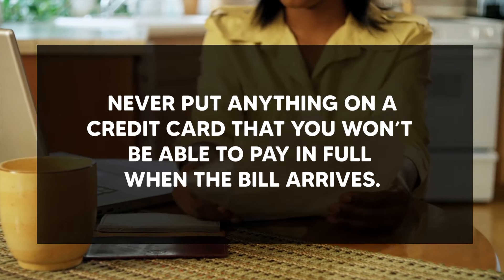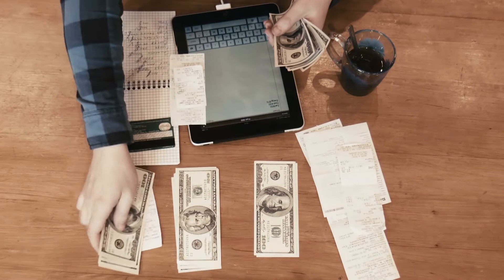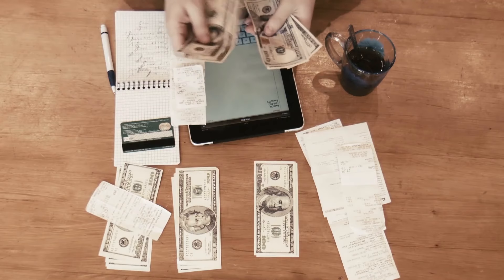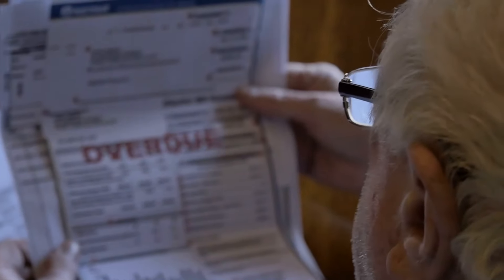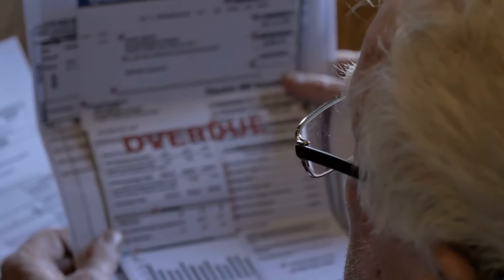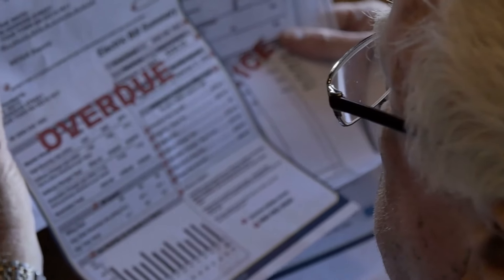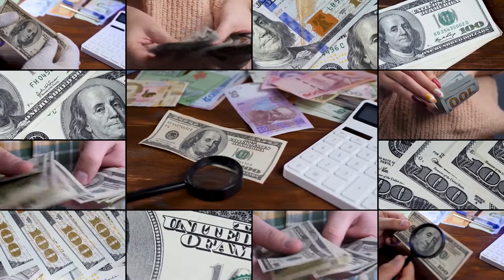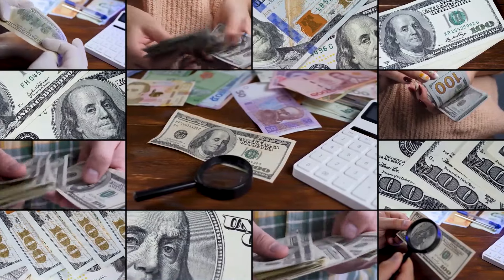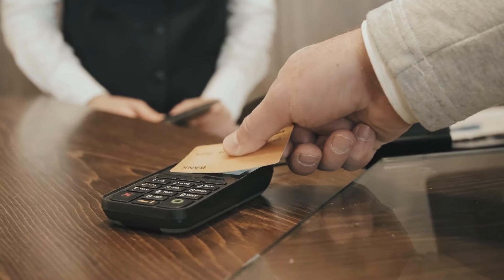Another thing to know is to never put anything on a credit card that you won't be able to pay in full when the bill arrives. When you begin missing payments, your credit card balance will be carried over to the following billing period. You'll be charged a financing fee — interest ranging from 2% to 3.54% — applied to your total amount due, which includes your remaining balance plus the outstanding balance. This compounding monthly interest will make it more difficult to pay your credit card payments in full on time. It's simple to accumulate debt with only one missed credit card payment.